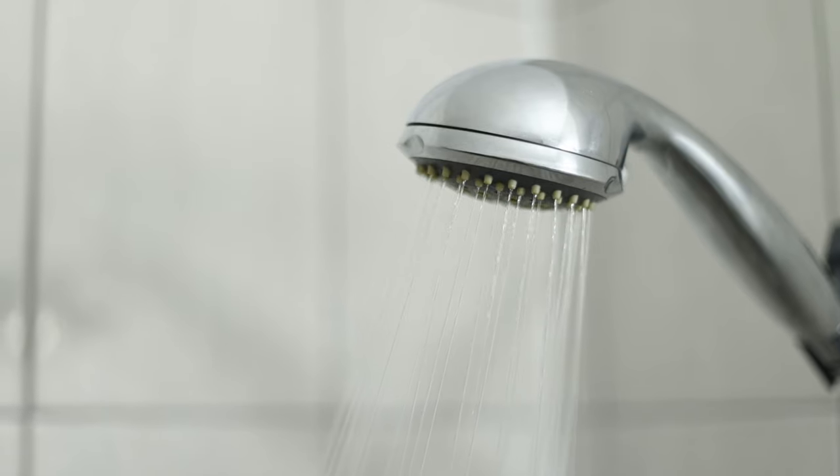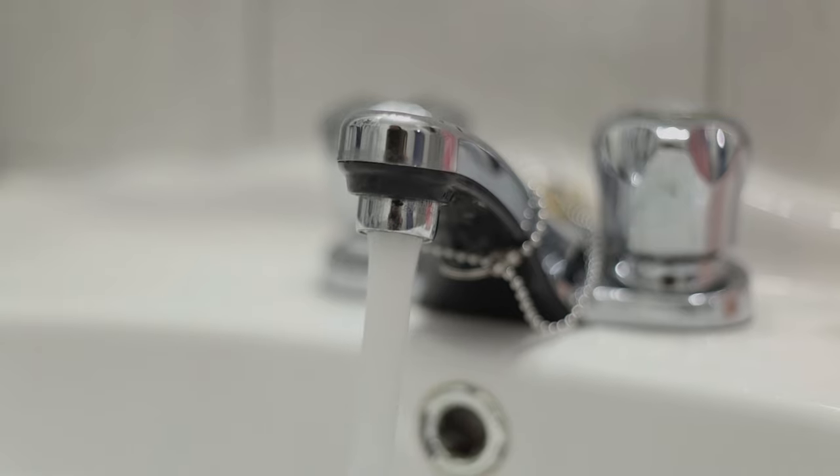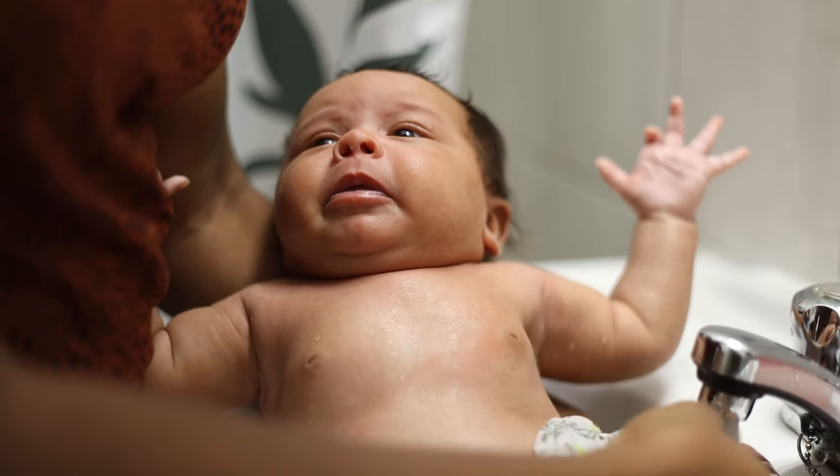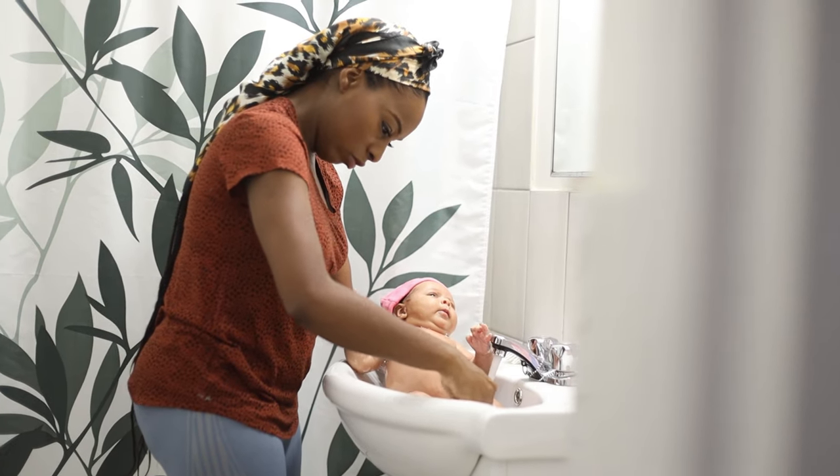Five tips on how to bathe your newborn. I know it might sound very straightforward — you've given yourself a bath a number of times, so you think it's simple to bathe your baby, and it is. But sometimes being a new mom, or just dealing with a very small and fragile newborn, you might be a little apprehensive about giving them their first bath. These tips will help you be more prepared so you can do it like a rock star, because you are a rock star mama.